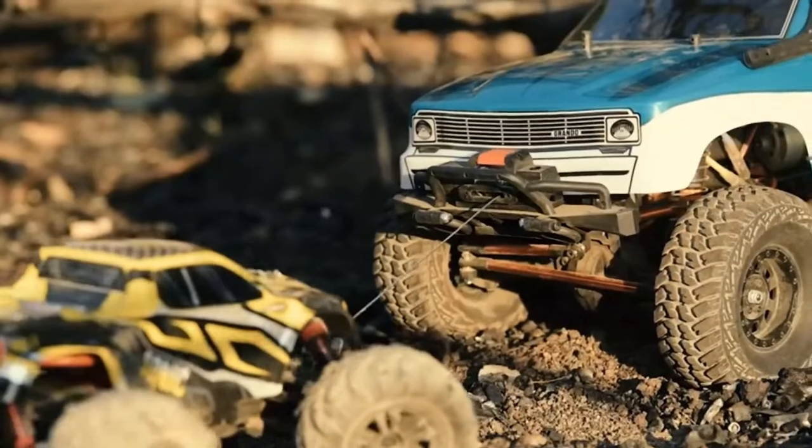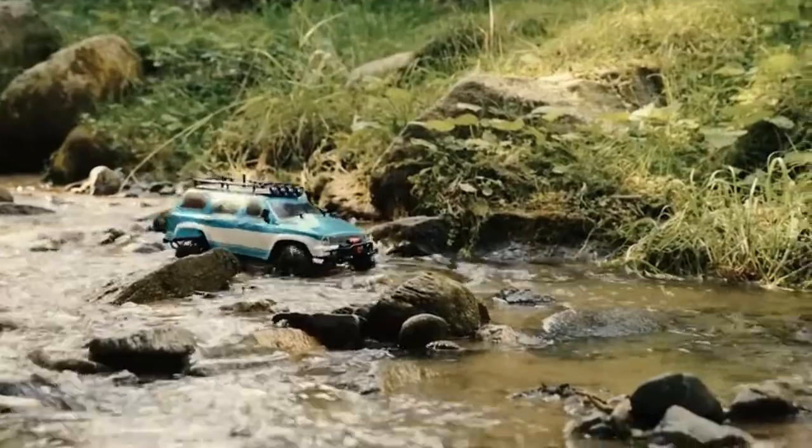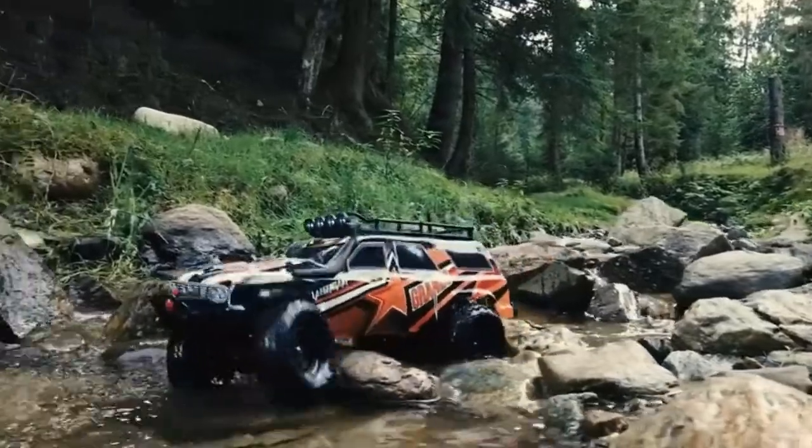They are designed mainly to climb rocks, overcome different kinds of obstacles, and tackle different types of terrain. Generally, they move at a slow pace so they cannot race, even though you can find fast models on the market.